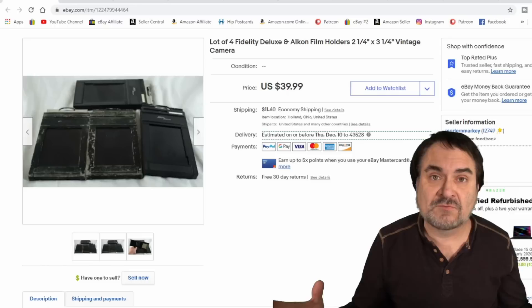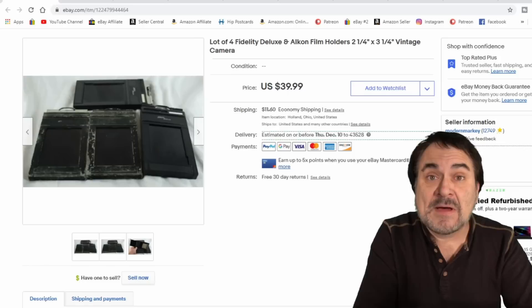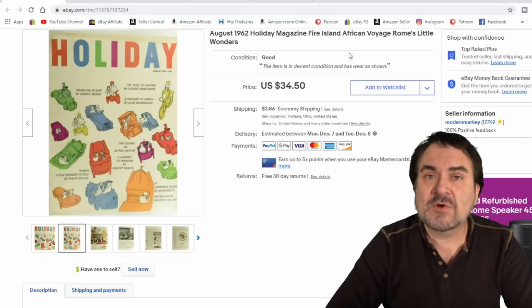Photo stuff I do extremely well — I took $30 plus shipping on these. They've been in my inventory for quite some time. I have literally nothing into them. I bought a huge massive lot at an auction a year and a half, two years ago, and I still have some leftovers. It's all profit minus the final value fees of 13% — no big deal whatsoever in my book.